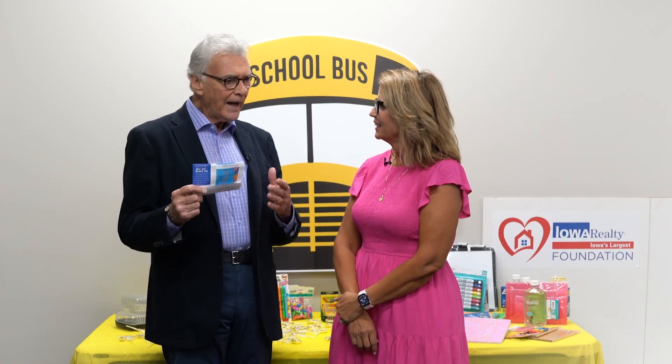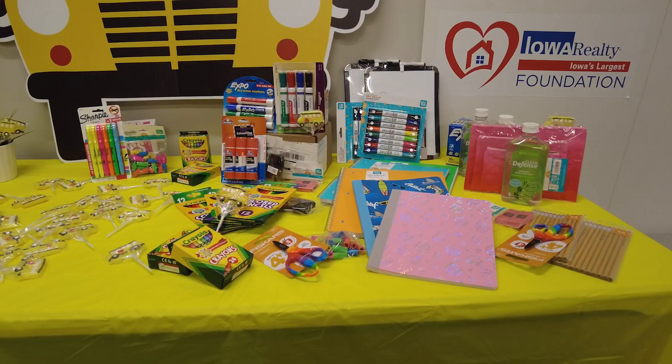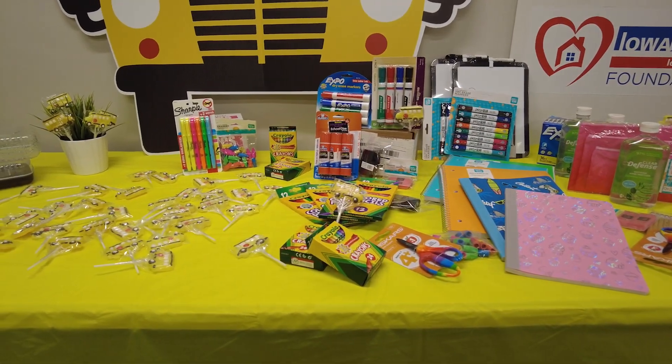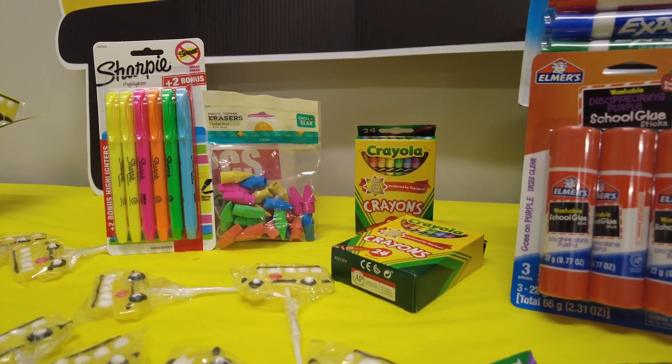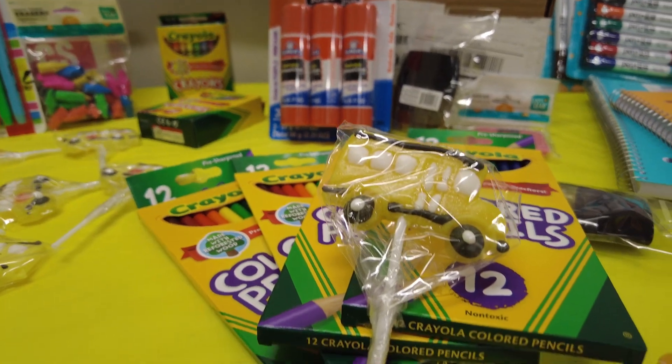I didn't realize until I saw this list the things that kids need now in school — hand sanitizer, Kleenex, backpacks, notebooks, calculators, crayons, scissors, markers. It just goes on and on and it costs a lot of money. There are families and kids' families that can't afford it all. That's what this is about.